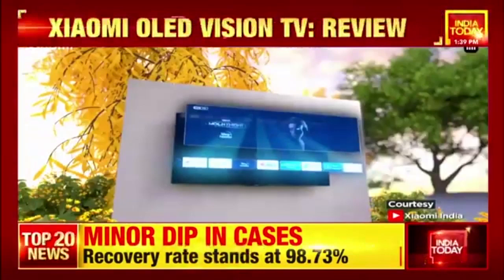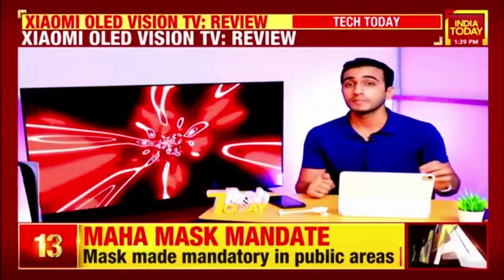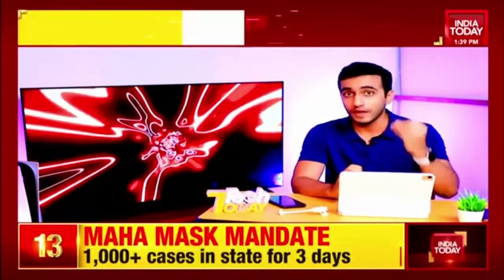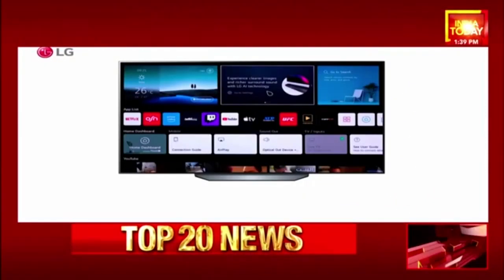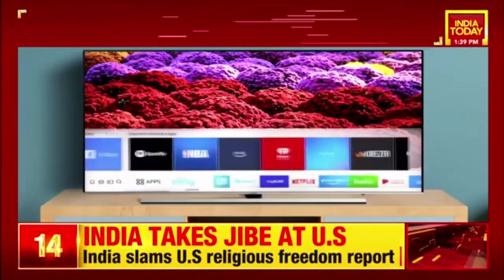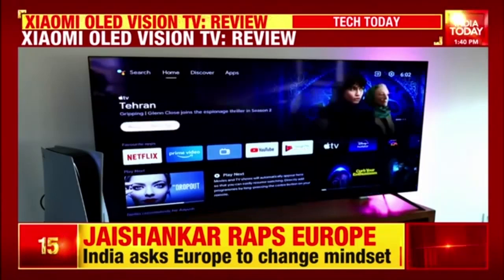Where this TV really knocks the ball out of the park is their interpretation of Android TV. The Android OS comes with a skin called Patchwall, which we've seen on many Xiaomi TVs. Using it on this TV, I am completely blown away by how easy it makes even something as intuitive as the Android interface. While LG's OS works really well, Samsung's is full of ads and feels confusing and buggy. On the Google Play Store on a TV, Patchwall only makes the user experience even better.